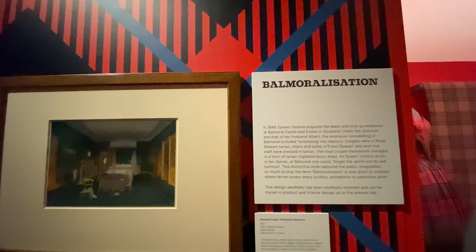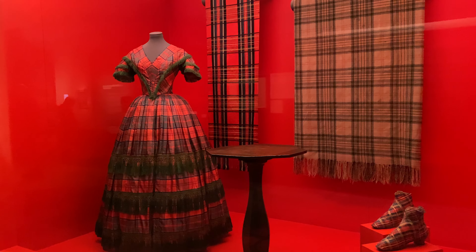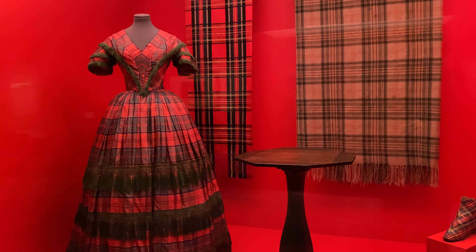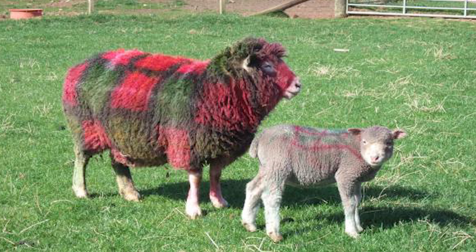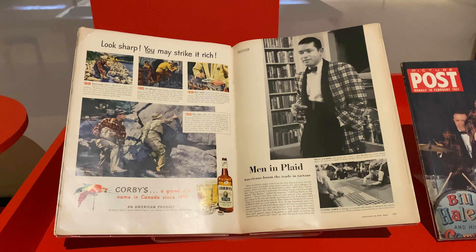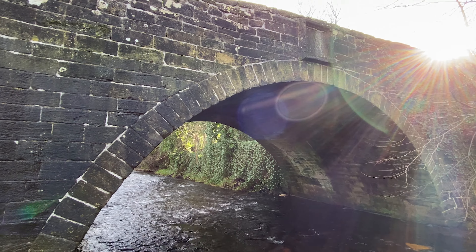Later, Queen Victoria and Prince Albert would buy Balmoral and go Highland daft. Scotland had been rebranded and given a tartan paint job. These days, tartan is everywhere. And while it might have gone global, this quiet place is where it really took off.